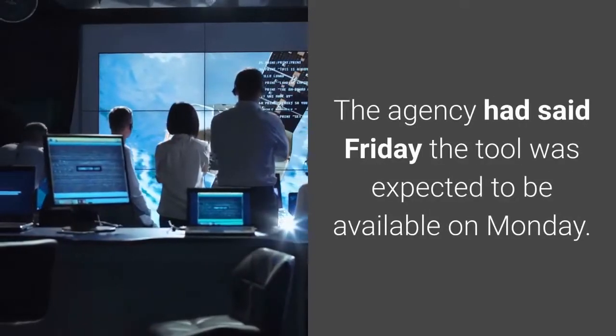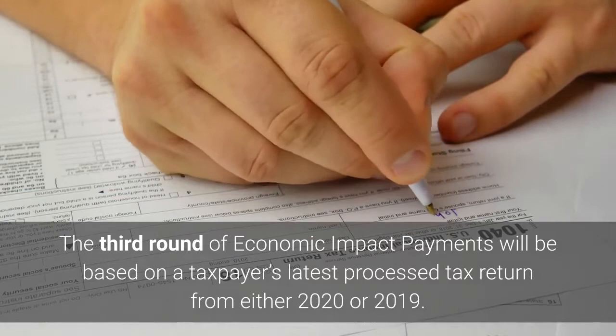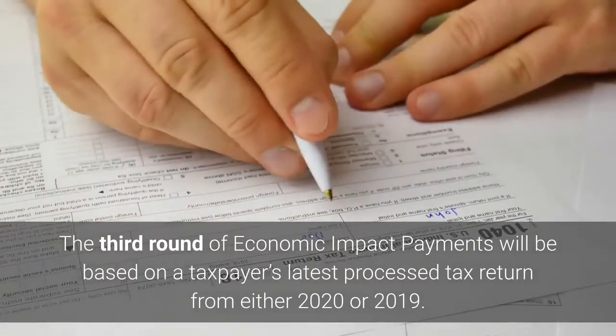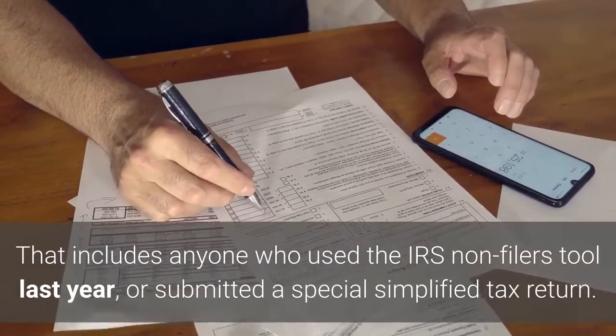The agency had said Friday the tool was expected to be available on Monday. The third round of economic impact payments will be based on a taxpayer's latest processed tax return from either 2020 or 2019. That includes anyone who used the IRS non-filers tool last year or submitted a special simplified tax return.